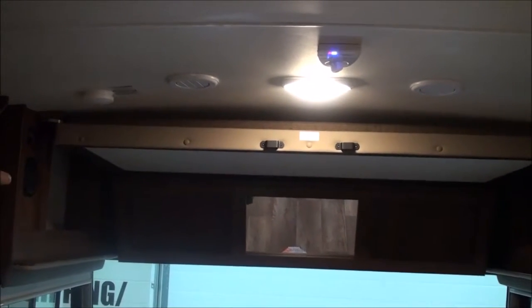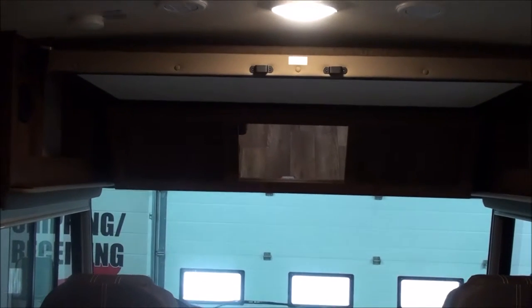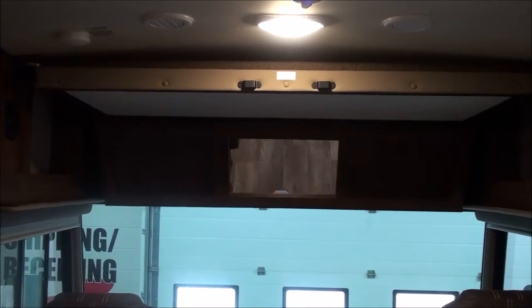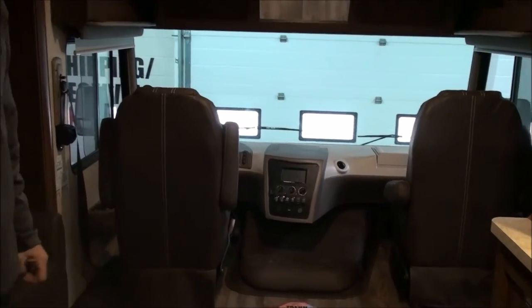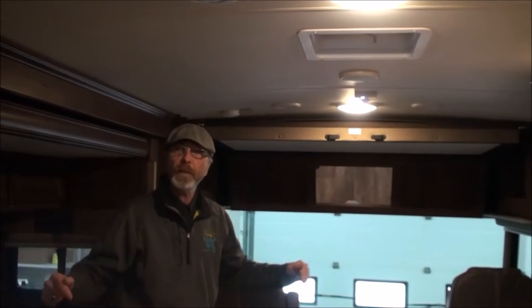If you look up above the cockpit, you'll also see that you have a bunk area. Most units of this size have a 250-pound capacity, but this one's heavy-duty — it's on 100-pound magnets and it goes down electrically. It'll hold 350 pounds, so even if you're not sleeping somebody up there, you can use it for a lot of storage. Ed Johnson, Prairie Sky RV, Coaldale, Alberta, Canada — come down and see the FR3.